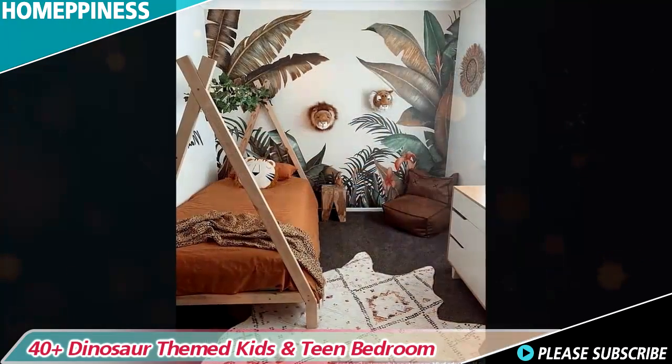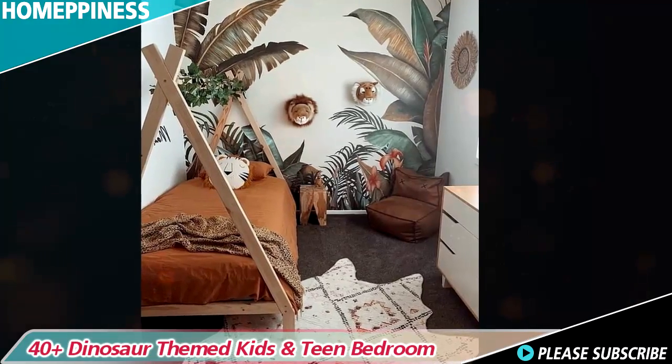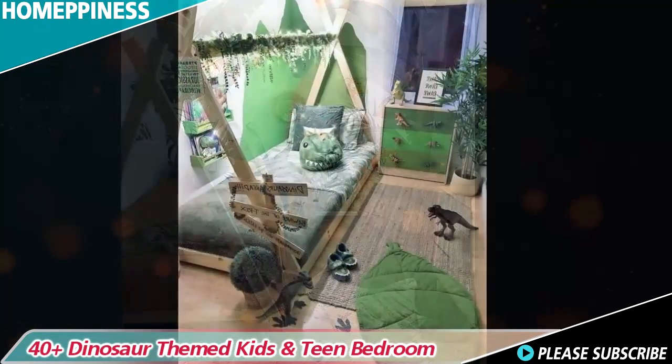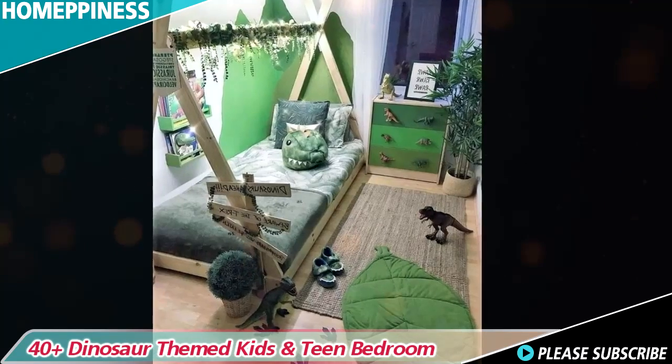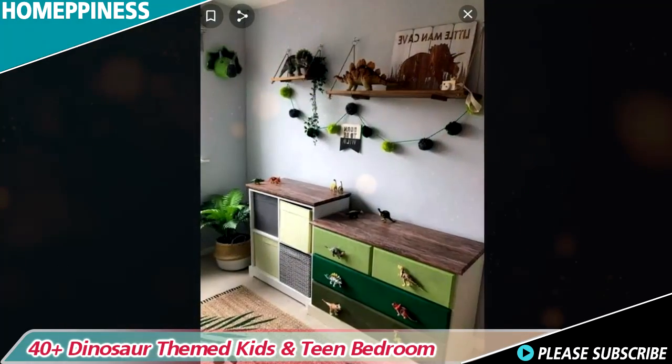If you're looking to transform your child's room into a prehistoric paradise, this video will provide you with a range of Jurassic-inspired ideas to make their dinosaur themed bedroom a captivating and adventurous space. Hope it will be useful for you.